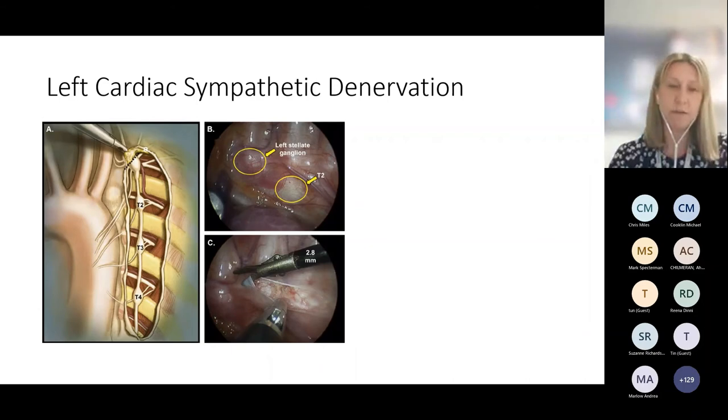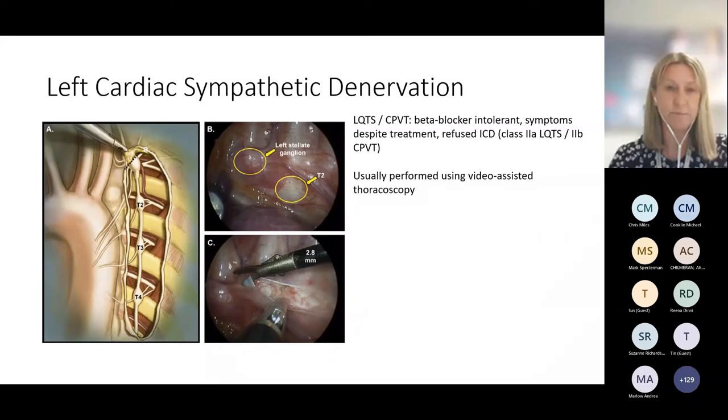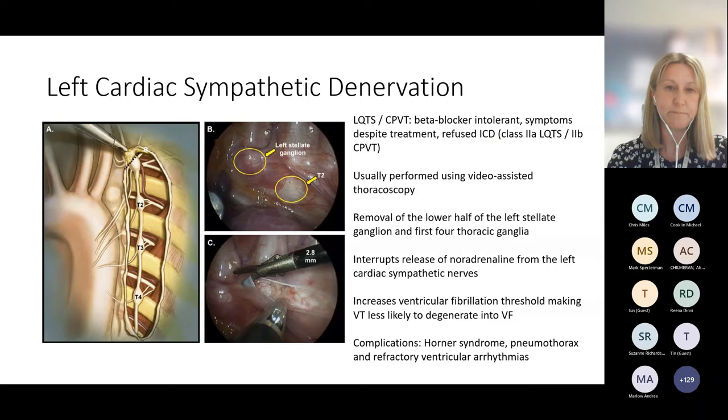Left cardiac sympathetic denervation is also a treatment option — for patients with long QT or CPVT who are intolerant of beta-blockers, those who have symptoms despite treatment, or those who are higher risk and were offered ICDs but refused. The procedure is usually performed using video-assisted thoracoscopy, with removal of the lower half of the left stellate ganglion and the first four thoracic ganglia. This interrupts the release of noradrenaline from the left cardiac sympathetic nerves, increasing the threshold for ventricular fibrillation — so although we may still see ventricular tachycardia, it's less likely to degenerate into VF. Complications include Horner's syndrome, pneumothorax, and even the potential for refractory ventricular arrhythmia.